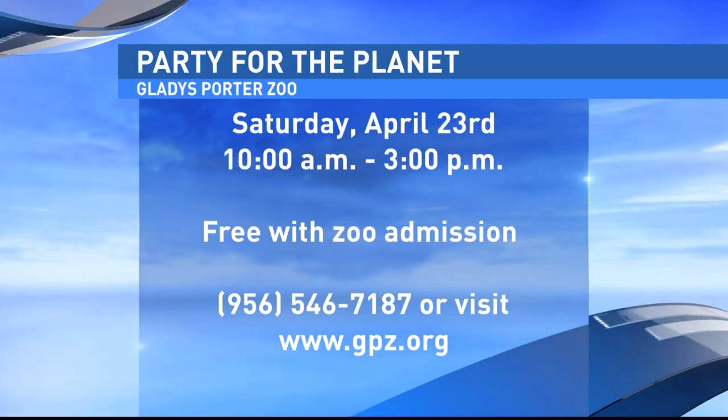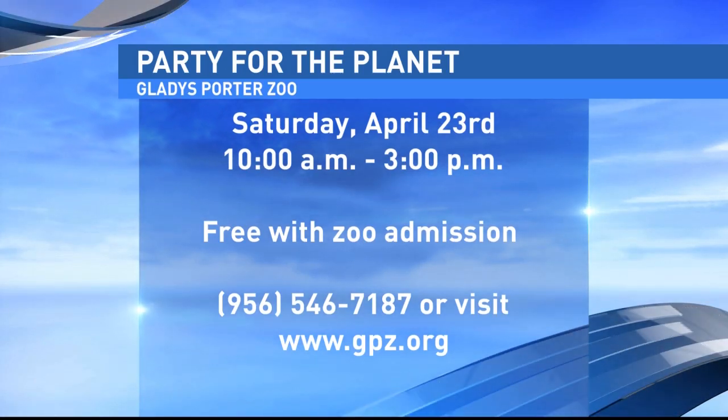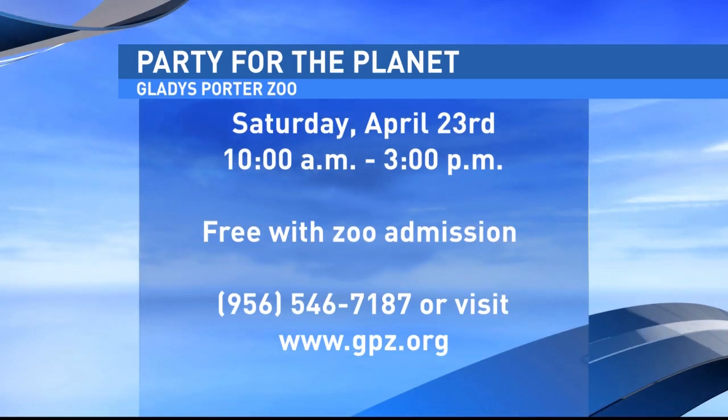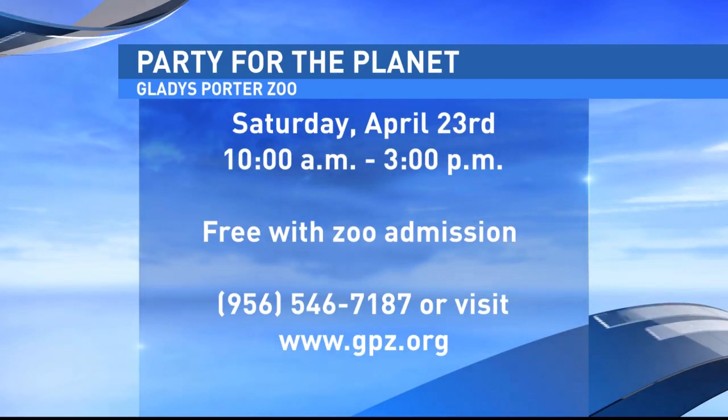It's from 10 to 3 and it's free with your regular paid admission to the zoo, or if you're a zoo member it's free for you. Charlie will actually be there helping out with some of the events and running around, so if you catch him feel free to say hi.